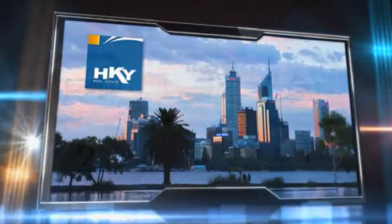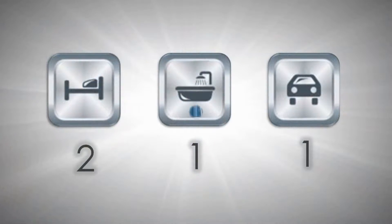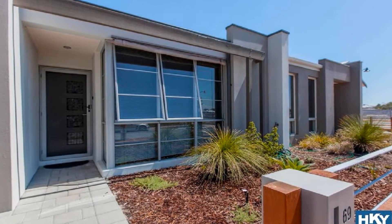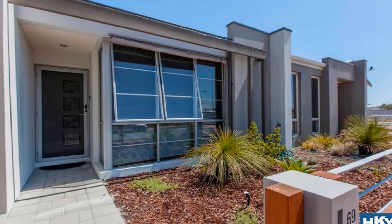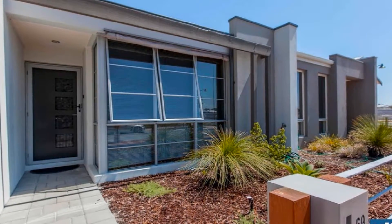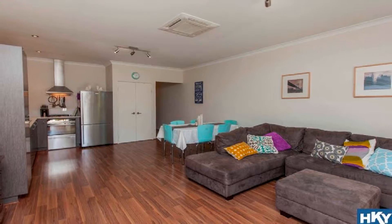Whether looking to join the housing market, quality downsizer, or to make that wise addition to any investment portfolio, this magnificent home represents the perfect opportunity to purchase in such an affordable price bracket. With a reverse cycle air conditioner to the living,